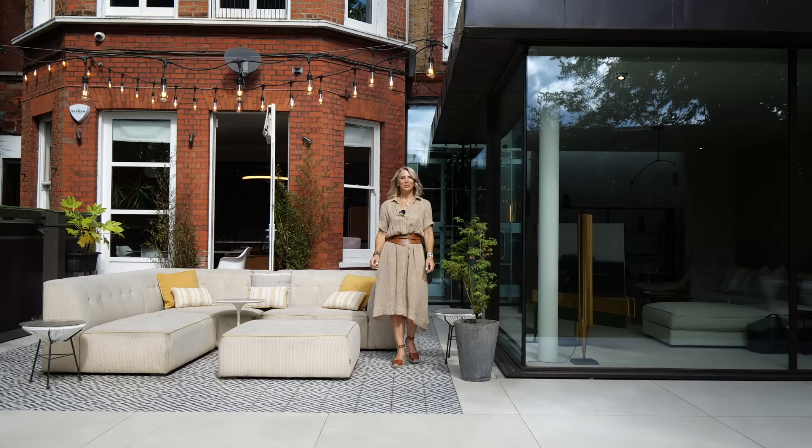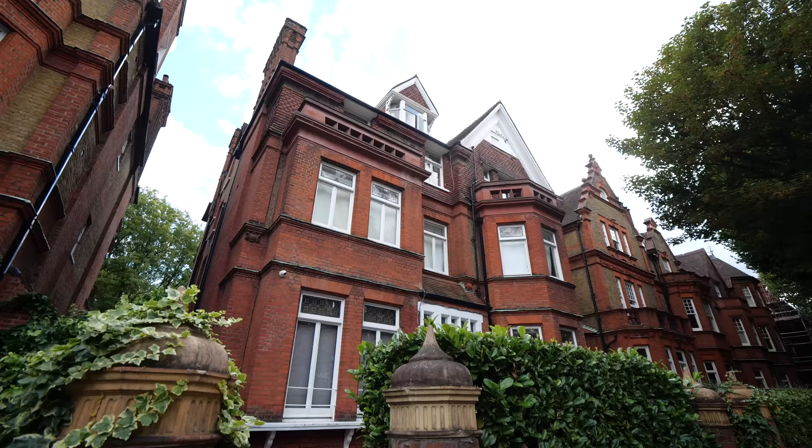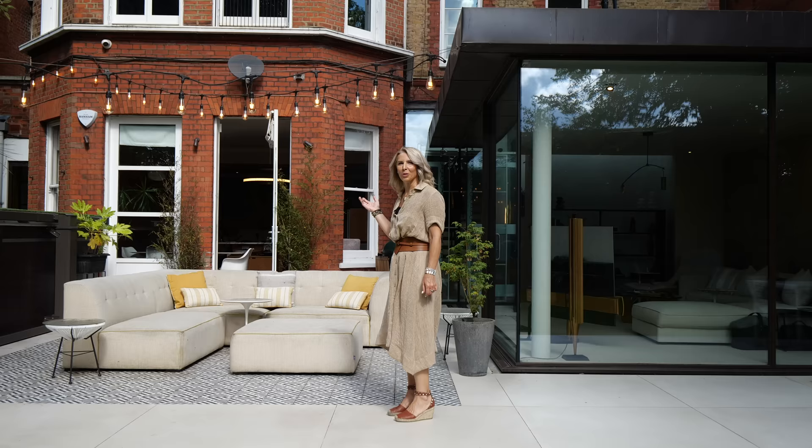Welcome to another episode of the Luxury Home Show. I'm Carly Madvani of NW3 Interiors. I live here in Belsize Park in a home situated over two floors. Let's start the tour in the living room.